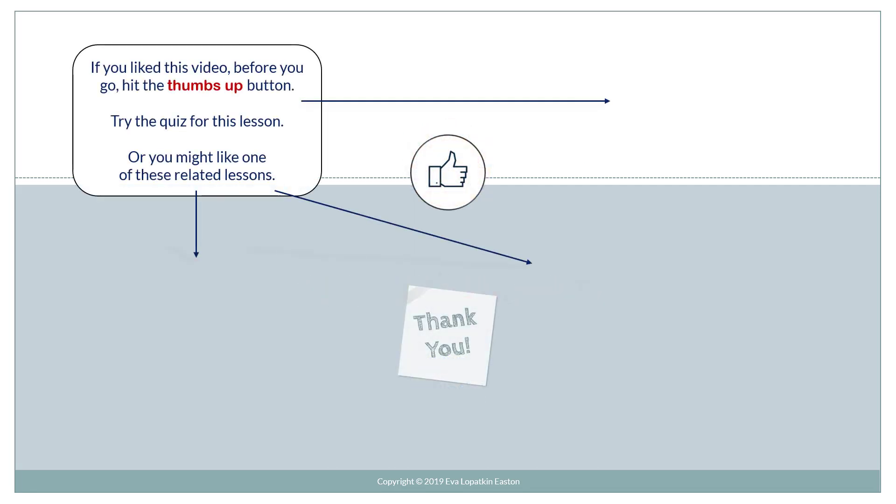If you like this video, before you go hit the thumbs up button and try the quiz for this lesson, or you might like one of these related lessons.